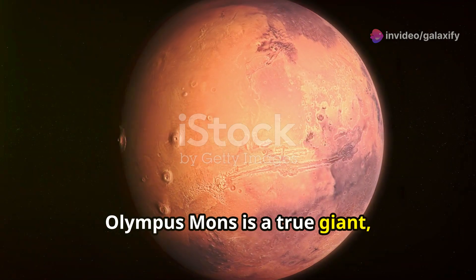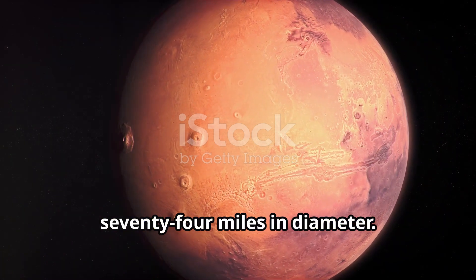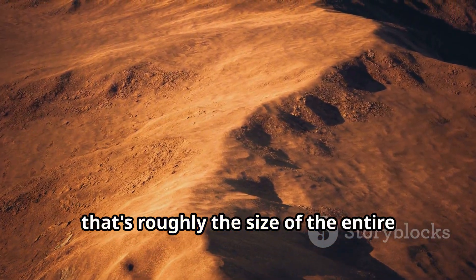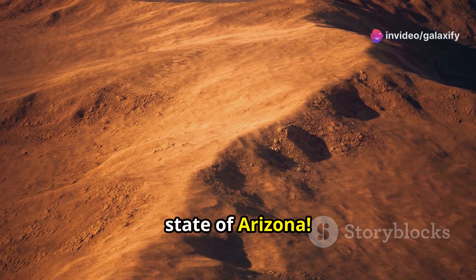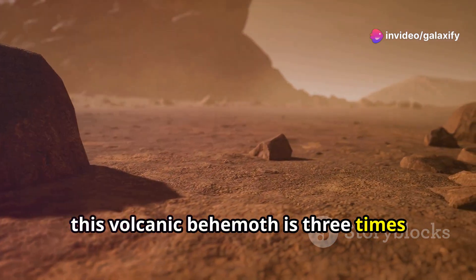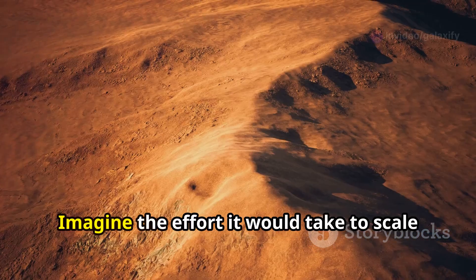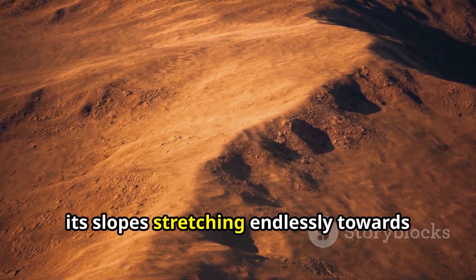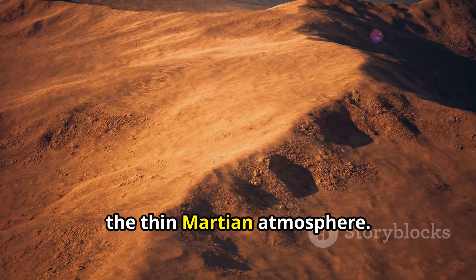Olympus Mons is a true giant, measuring roughly 374 miles in diameter. To put that into perspective, that's roughly the size of the entire state of Arizona. Towering over 16 miles above the surrounding plains, this volcanic behemoth is three times taller than Mount Everest. Imagine the effort it would take to scale this monstrous mountain, its slope stretching endlessly towards the thin Martian atmosphere.